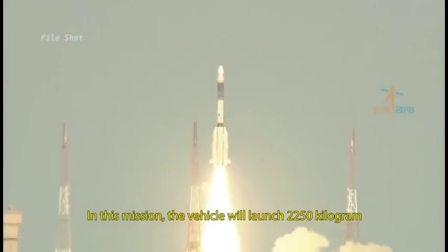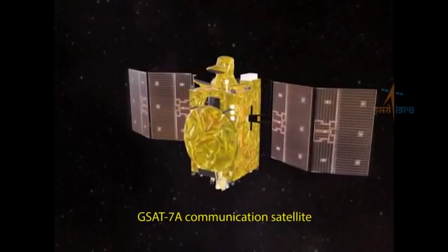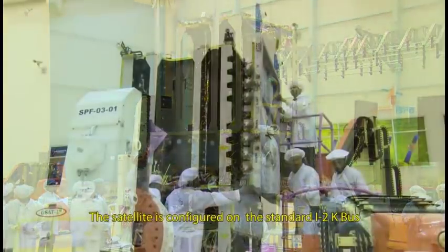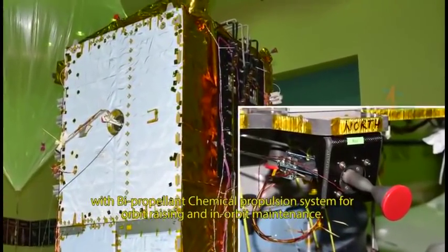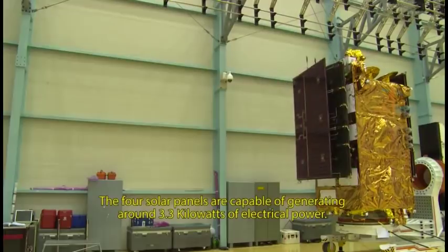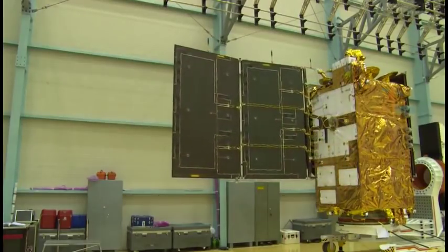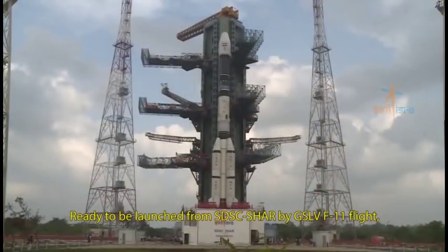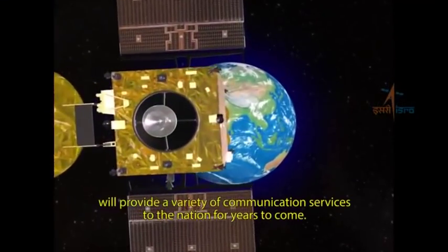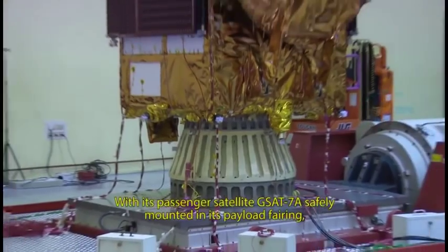In this mission, the vehicle will launch the 2,250 kg GSAT-7A communication satellite into geosynchronous transfer orbit. The satellite is configured on the standard I2K bus with a bi-propellant chemical propulsion system for orbit raising and in-orbit maintenance. The four solar panels are capable of generating around 3.3 kilowatts of electrical power. GSAT-7A satellite will provide a variety of communication services to the nation for years to come.